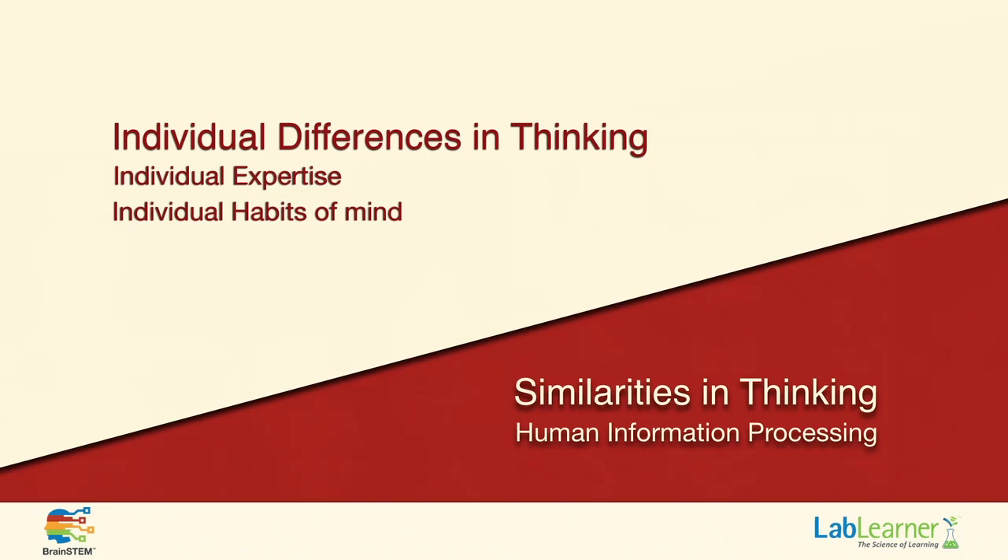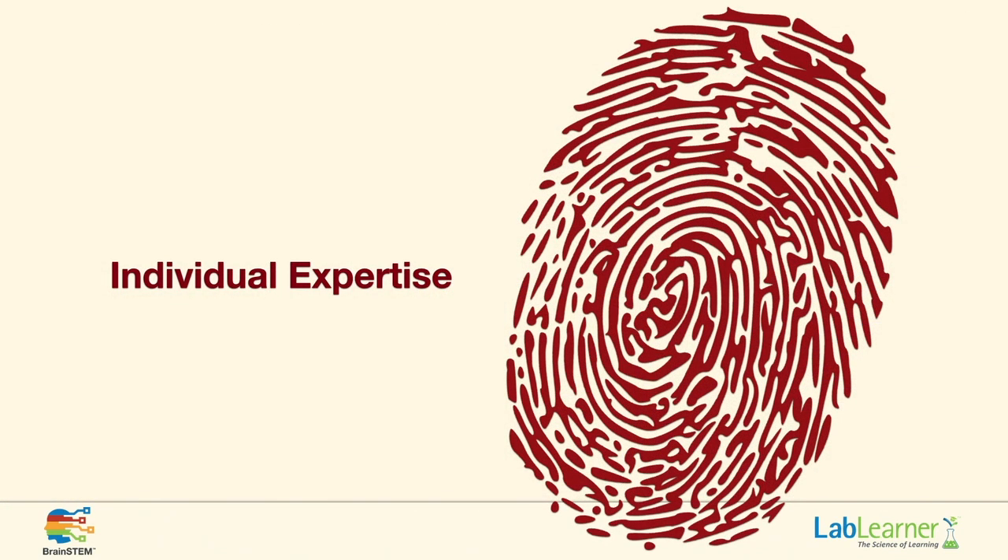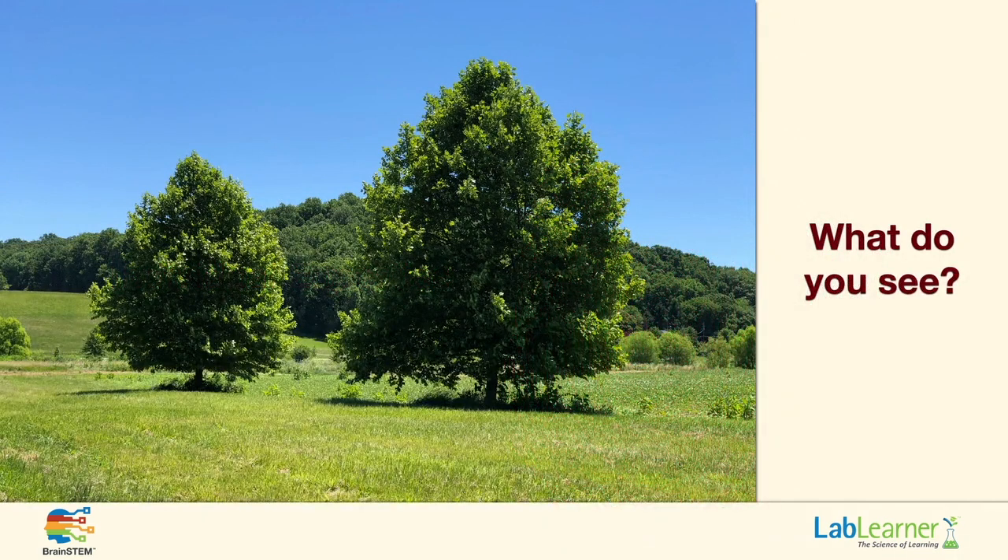Let's begin with individual differences in thinking. We can break this down into two sections: the first being individual expertise, and the second being individual habits of mind. Everybody — all our employees, all the parents, all individuals — comes to us with a different package of experiences that makes them more or less expert in different areas. Let's explore that by looking at this picture of trees. What do you see?